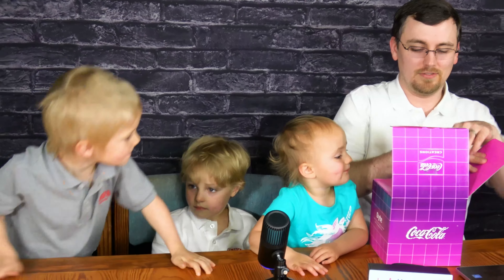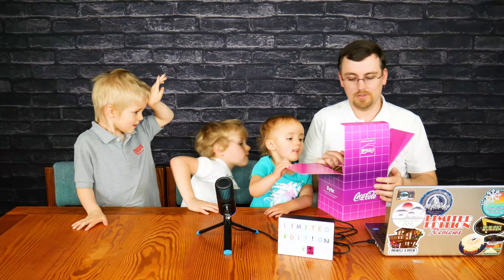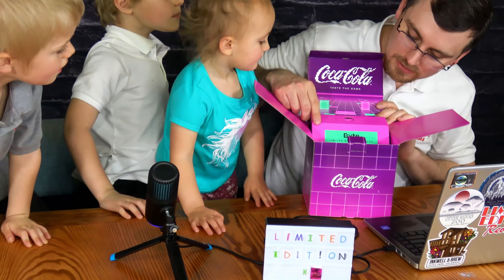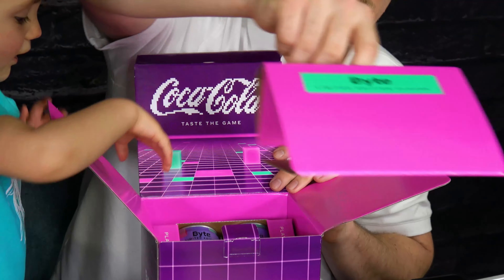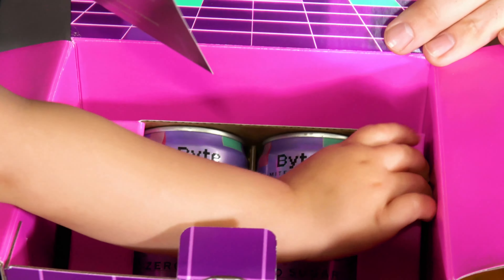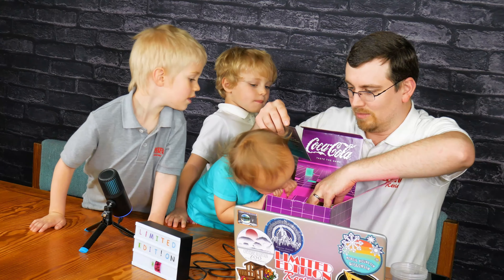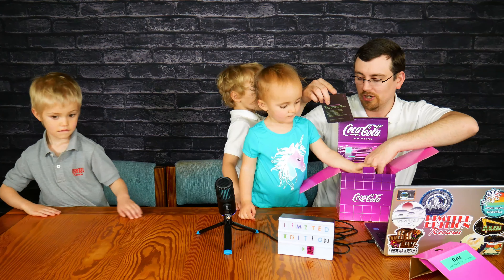It's from Coca-Cola Creations, and it's the limited edition flavor called Byte. A little bit of unboxing here — you lift here and inside we got a card. It reads: 'Inspired by the humble and iconic pixel, Coca-Cola Zero Sugar Byte celebrates the friendships and connections that are the essence of gaming. Take a sip and taste the pixels. We hope you share it with others.'